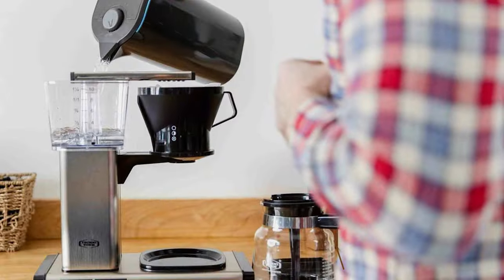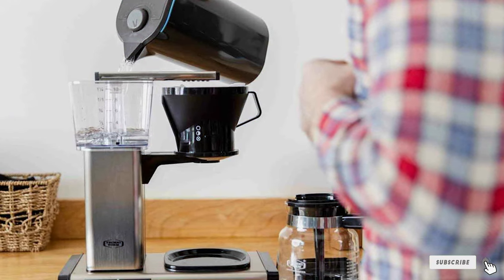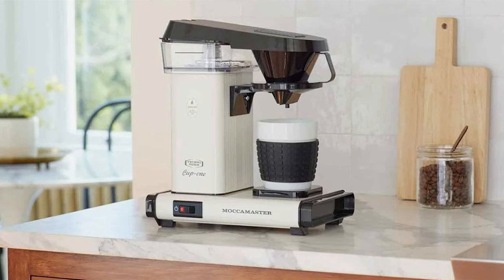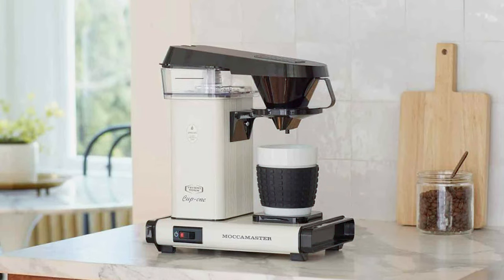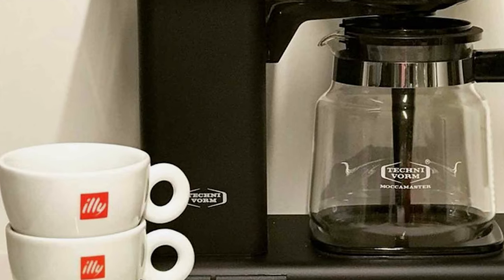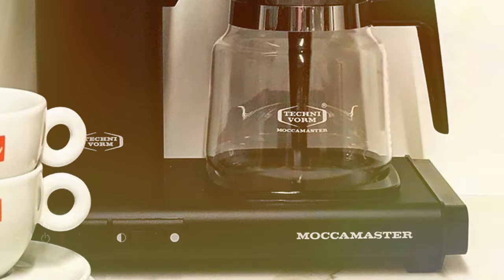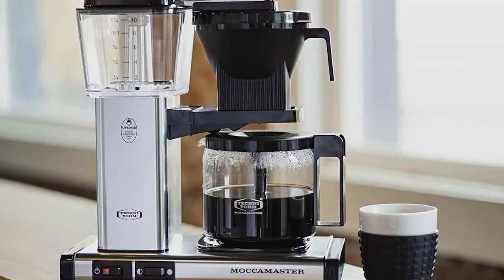Imagine starting your day with a brewer that not only delivers a rich, flavorful cup of coffee but also elevates your kitchen's aesthetics. The Technivorm Coffee Brewer 59691 KB is a masterpiece in both function and form — with a 40-ounce capacity and a sleek brushed silver finish, it's a stylish addition to any countertop. This brewer is renowned for its precise temperature control, operating between 196°F and 205°F, the golden range for extracting the full flavor potential of your beans, resulting in a consistently rich and never bitter cup — a testament to its Specialty Coffee Association certification.